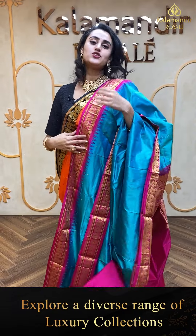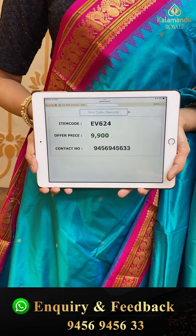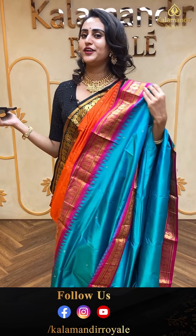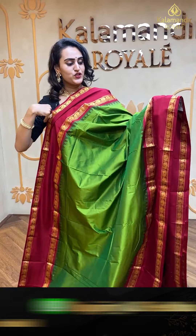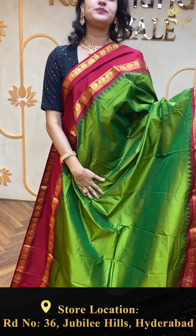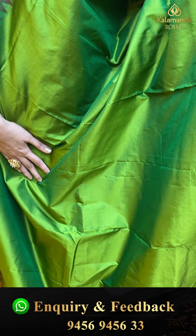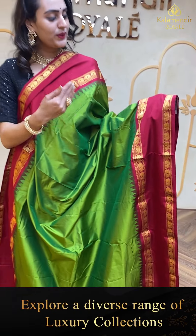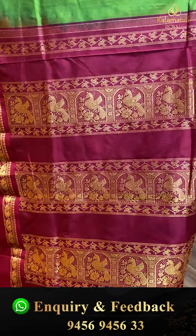Moving on to the next beautiful saree — the body has self-checks. The border has beautiful zigzag line brocade. The pallu has a beautiful brocade pallu, and this has a running blouse. The code of this saree is EP153 and this retails for ₹9,180. To buy, take a screenshot and ping us on 9456-945673.